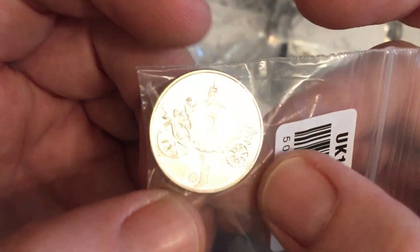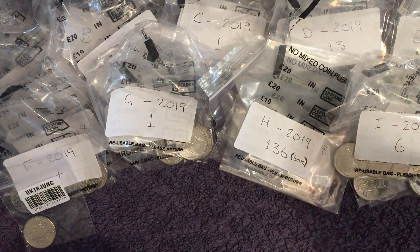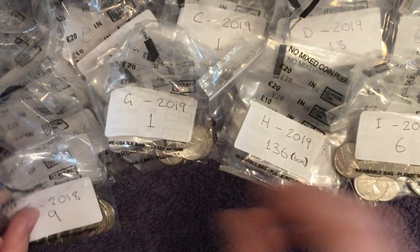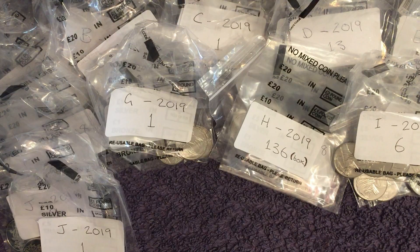Onto J for Jubilee — you can see the stagecoach there. We've got nine 2018s and one 2019. 11 in total on that one.